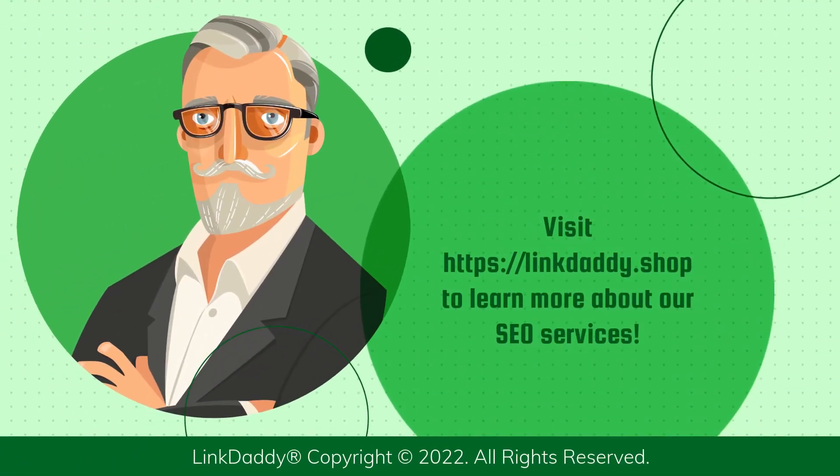Visit linkdaddy.shop to learn more about our SEO services. Not sure who LinkDaddy is? Submit one URL and one keyword and get a free backlinks campaign for your website, valued at $35, to try out our service.